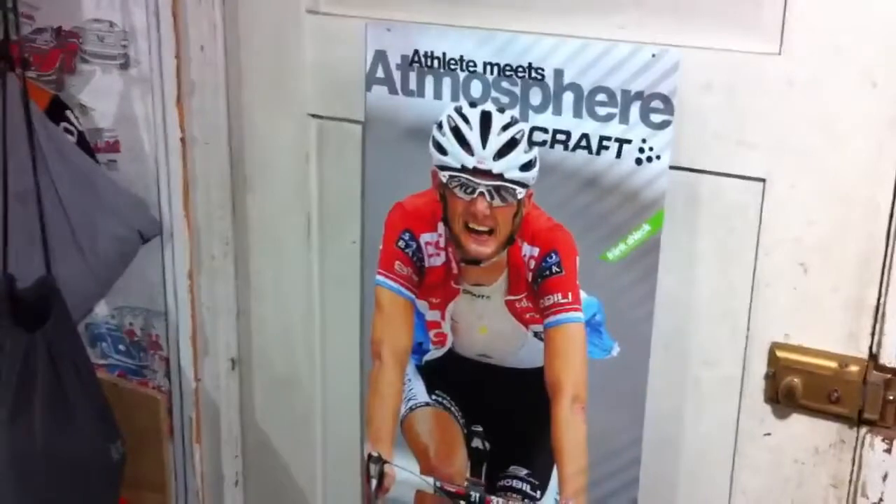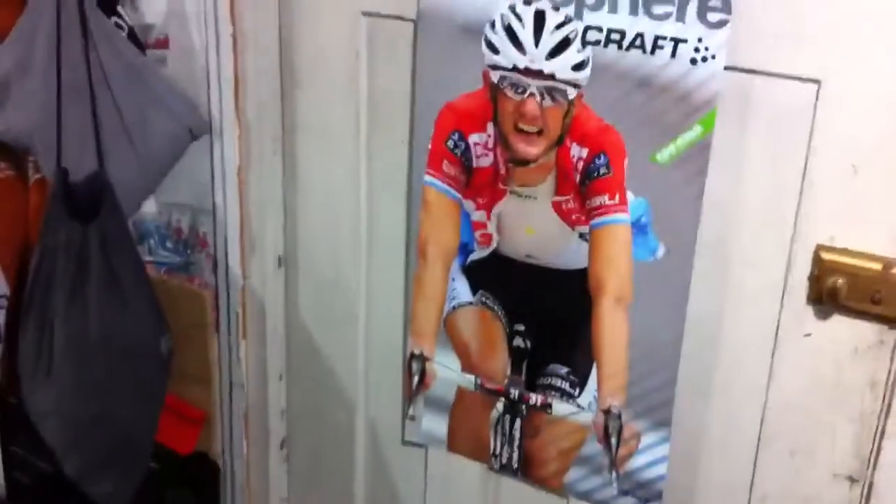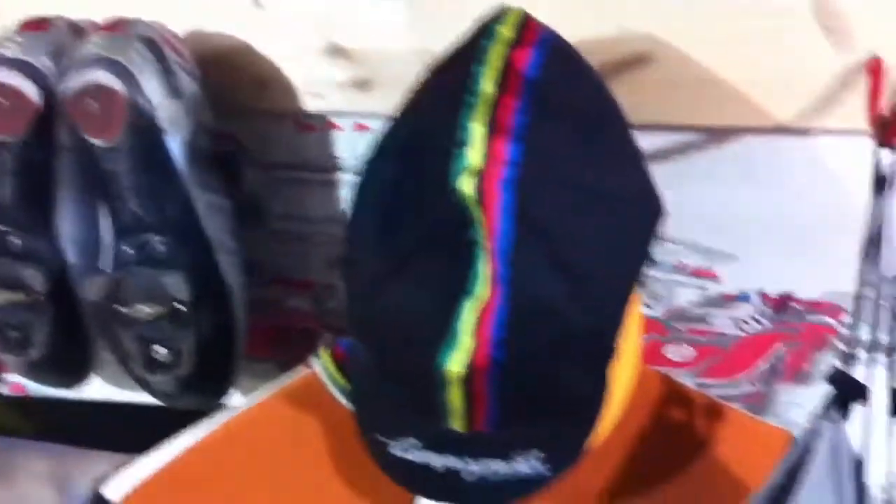And into the man cave here — it starts off with a poster of Frank Schleck. We've got the little wall of things getting ready to go here: caps, helmets, shoes. This is my little monument to the Prophet, doesn't get worn of course.